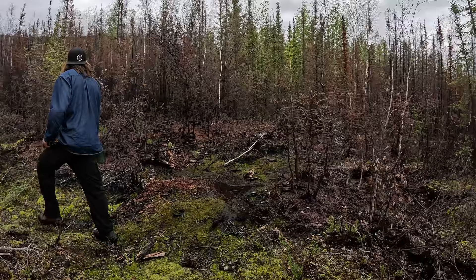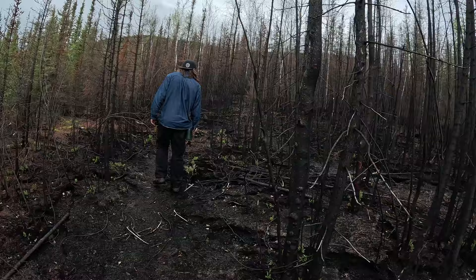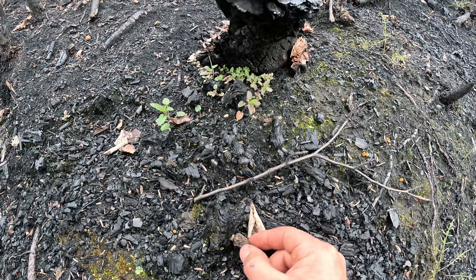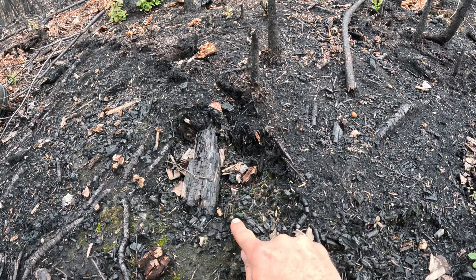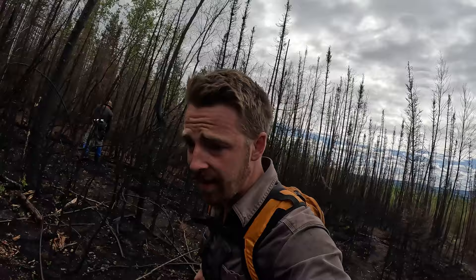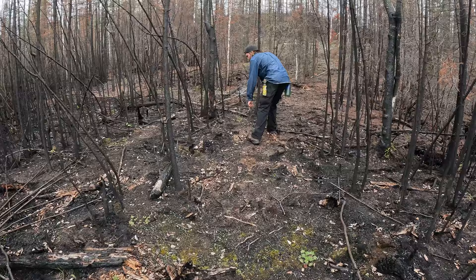Let's take a look at this burn. There's a morel — first morel of the season! There it is, little baby. I'm going to leave it actually — there's another one. As soon as we entered the burn. Pretty happy to see that because we've checked a few burns now and it's been too early every time.